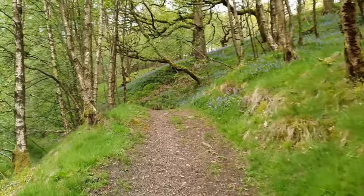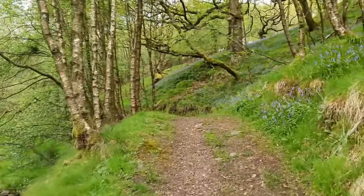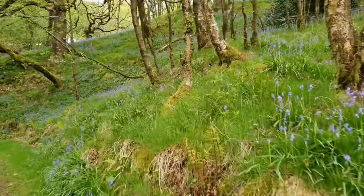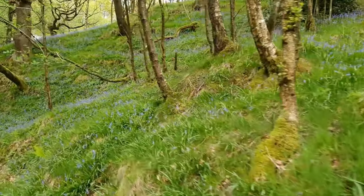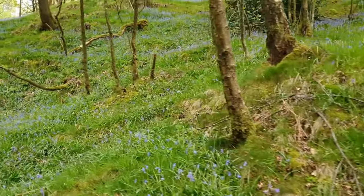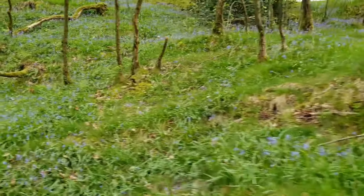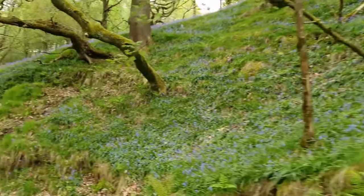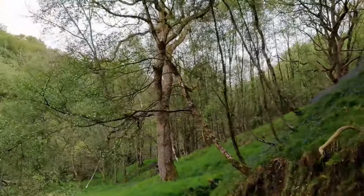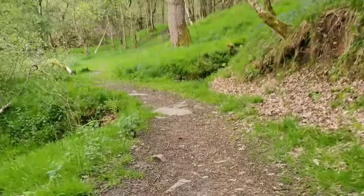As we walk up the path there are bluebells everywhere. See them all? There's loads of them.